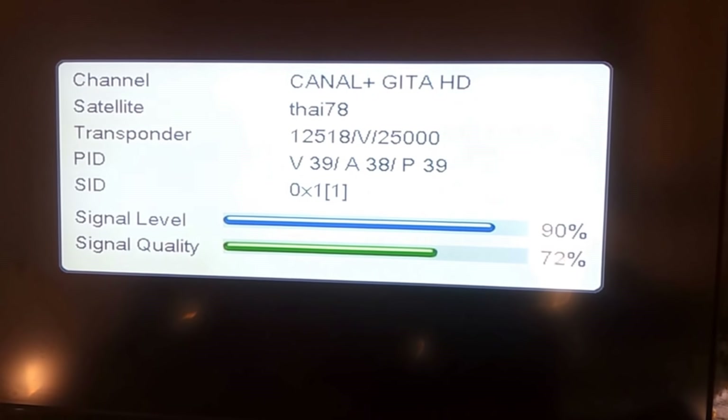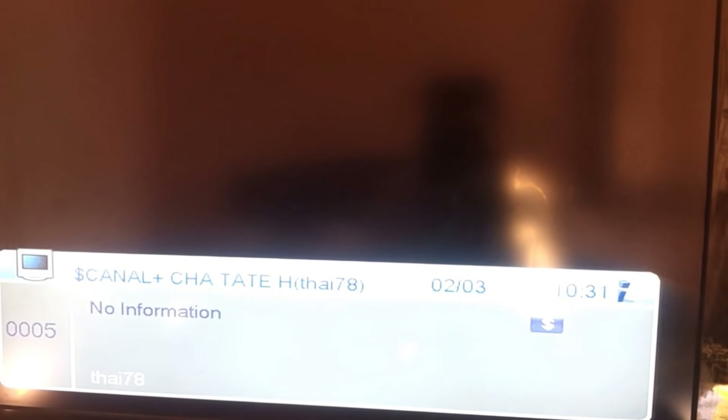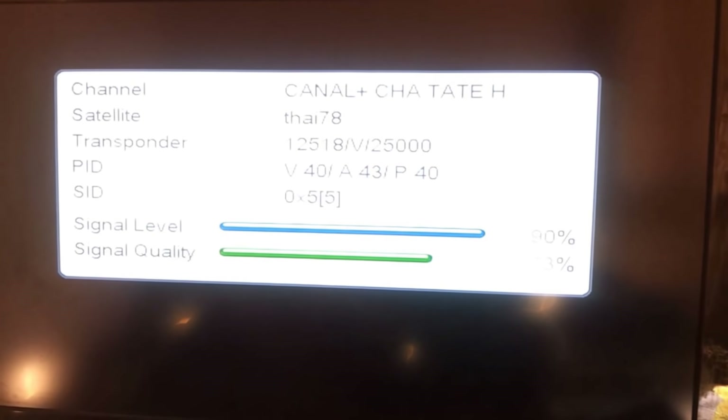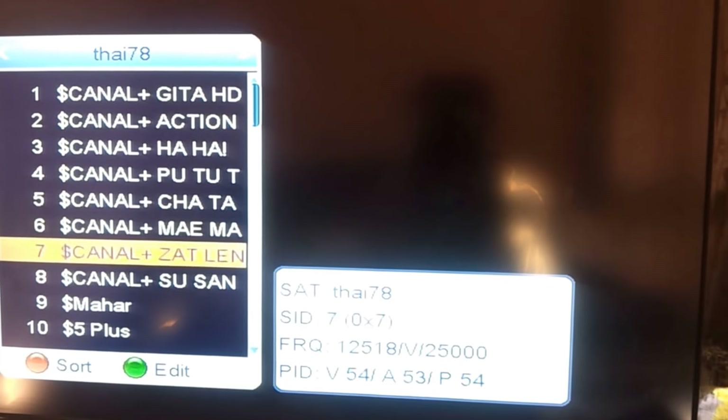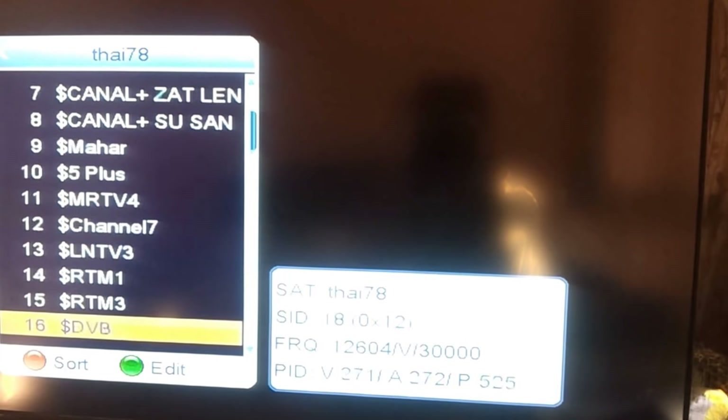It has recently started. Some days this transponder was free, but now this transponder has been scrambled, so the channel is not visible. Some days this channel was free, so I am showing you the channel. The beam is coming from Bengal, from the eastern region.